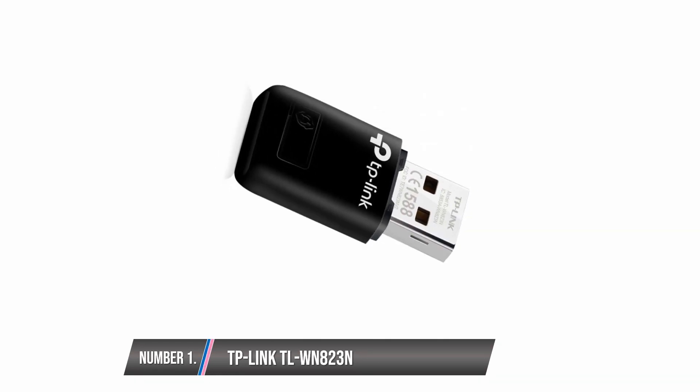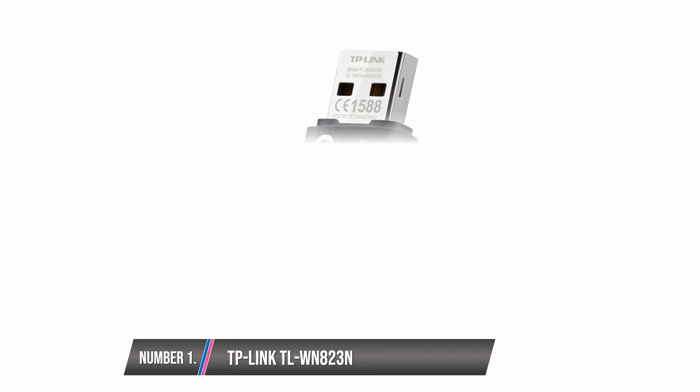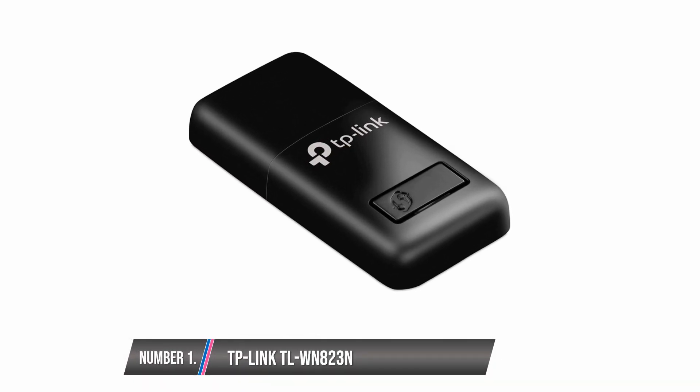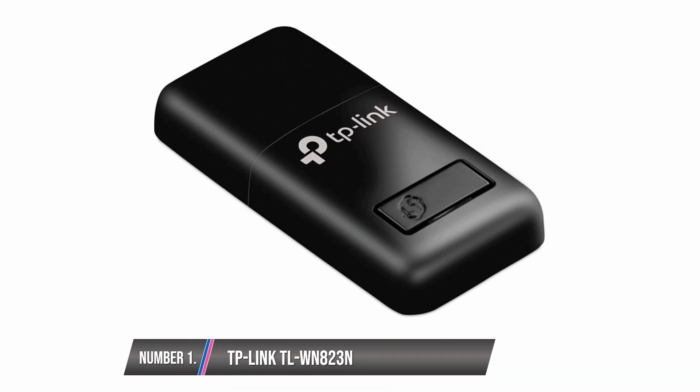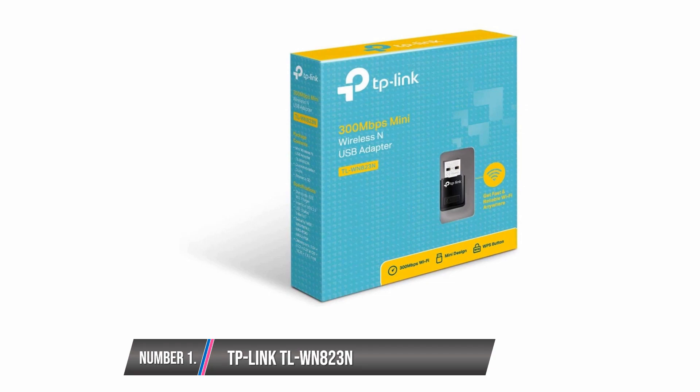TP-Link TL-WN823N. This Wi-Fi adapter is great for live video streaming and gaming without lag. It has high connection speeds of up to 300 megabits per second. The portable size means you can plug it into your laptop and leave it there. It is very easy to set up and comes with security protocols to prevent hacking of sensitive data when online. It is compatible with popular operating systems and comes with a WPS button, which allows you to secure your network with ease. It also offers a soft AP mode, which allows you to use desktops or laptops as access points. On the downside, the Wi-Fi adapter does not work with the recent 5 gigahertz frequency band.